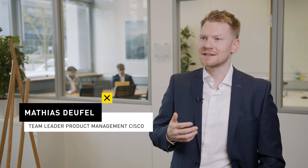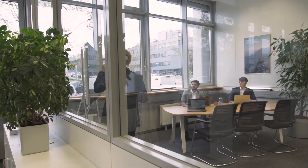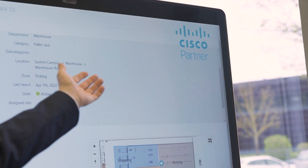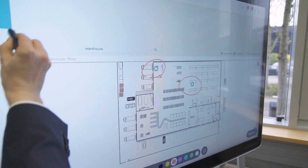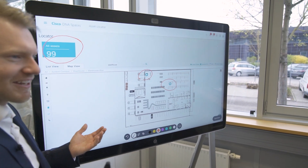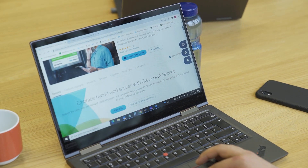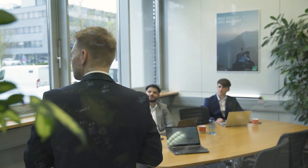Bechtle's more than 100 European sites are all powered by Cisco Catalyst wired and wireless network solutions, giving us a reliable and powerful foundation to go even further. With the integration of an asset tracking feature like DNA Spaces, we make the Bechtle box an even better product. Our plan is to gain automated insights on where our boxes are and how they are utilized in our warehouses, and proactively detect bottlenecks to save costs and resources.